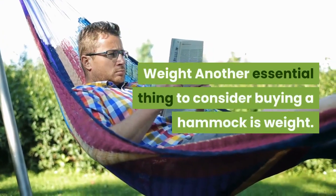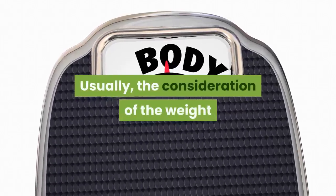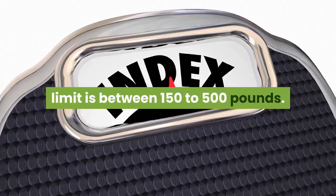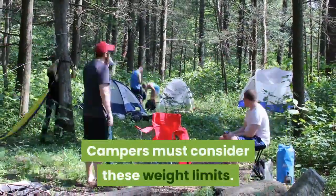Weight: Another essential thing to consider when buying a hammock is weight. Usually the weight limit consideration is between 150 to 500 pounds. Before purchasing a camping hammock, campers must consider these weight limits.